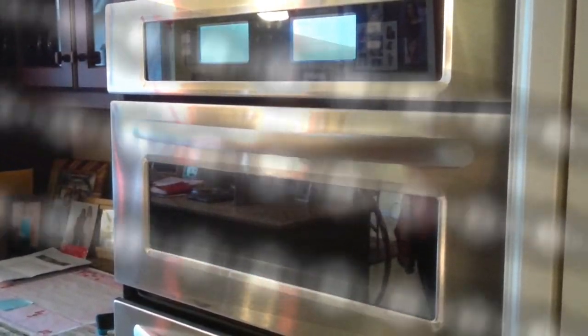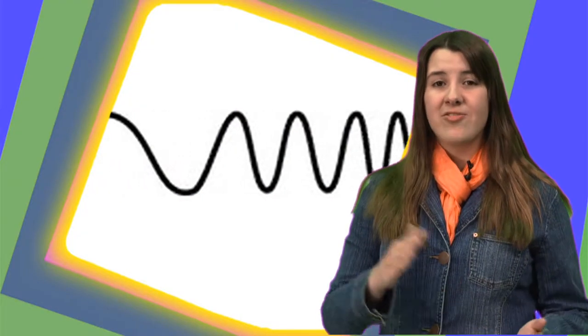Microwave ovens use electrical circuits to create a type of radio wave called the microwave to heat up your food. The frequency of a wave is how many of the wave's crests can pass by a single point in a certain amount of time. The frequency of these radio waves is 2500 megahertz.